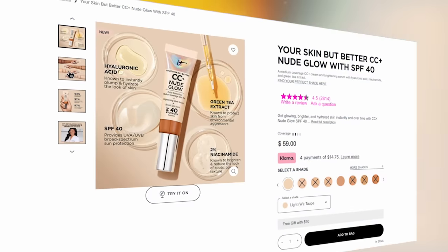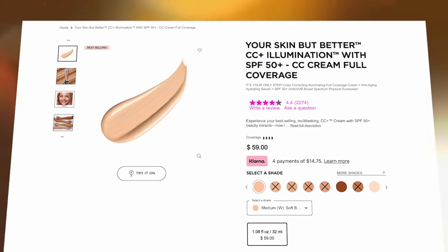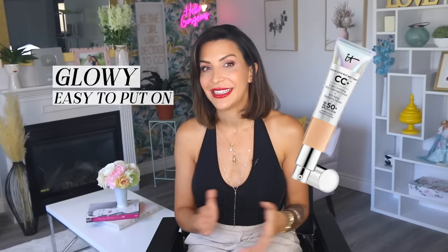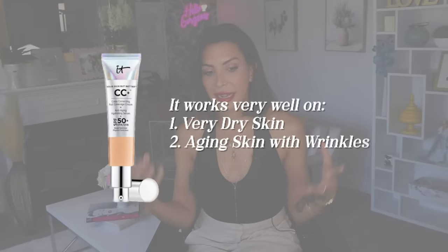I haven't tried the other variations — only the original formulation — but even without the illumination serum, I find the original to be very glowy and very easy to put on. It's known as a favorite amongst mature women with aging skin. If you read about mature aging skin makeup tips and tricks, this foundation comes up time and time again. It works very well on very dry skin, aging skin, with a lot of lines and wrinkles. And you get the coverage, which is so nice — luminosity with coverage. It's kind of the perfect product for that.